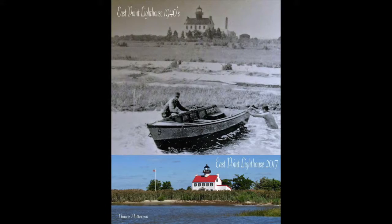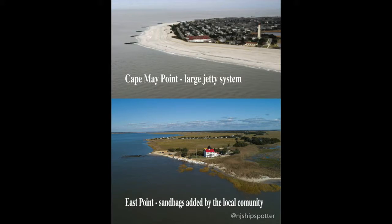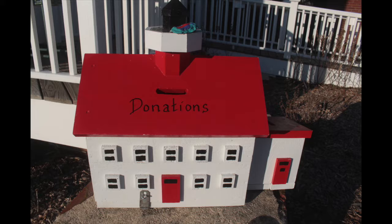Where we're standing right now, inside the lighthouse, this first floor has never breached in 170 years — it's never flooded. The concern is that the land around it will cave in, and then the lighthouse will cave with it. So that's what we're trying to prevent. That would be a bad day.